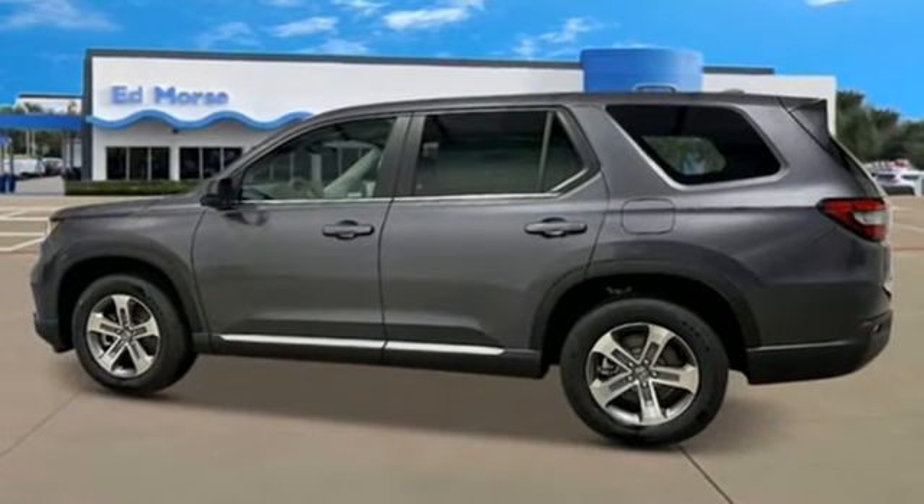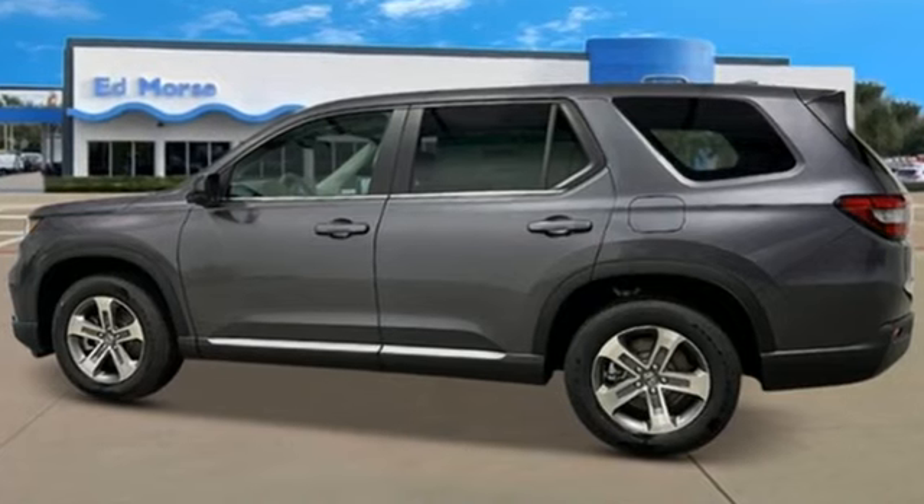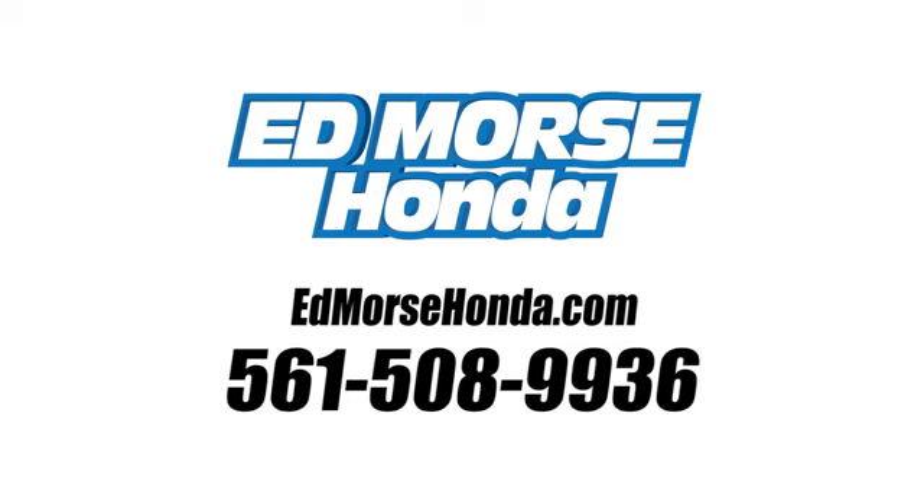Every Honda is designed with a driver in mind. Take it for a test drive today. Call us today at 561-508-9936. For value and for service, it's Ed Mars.